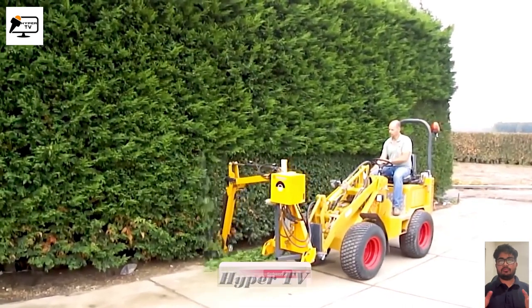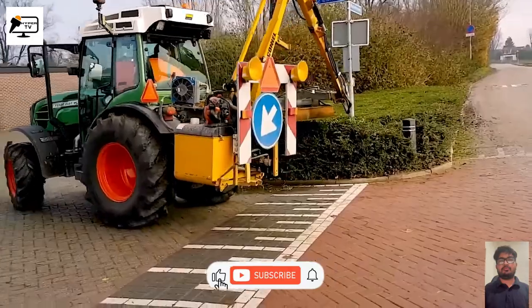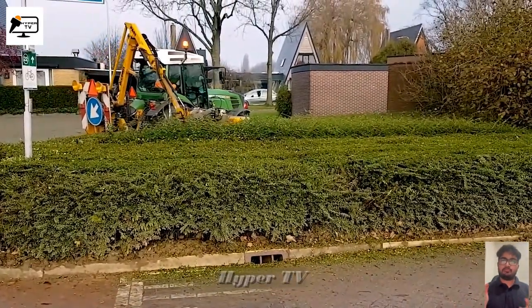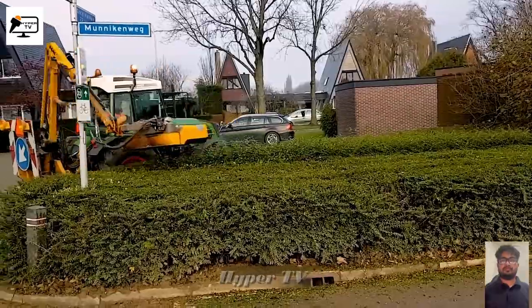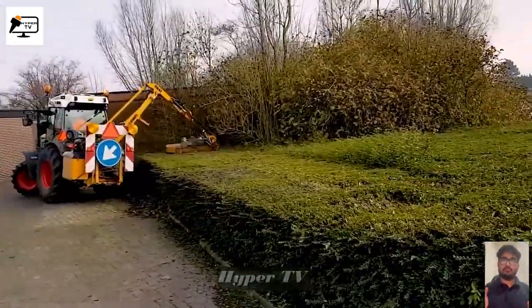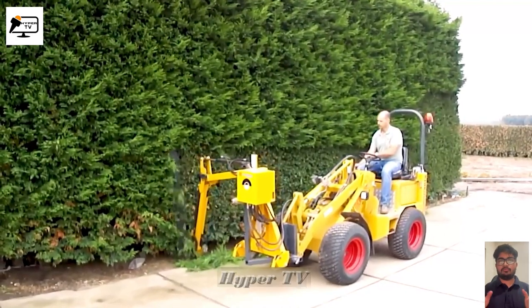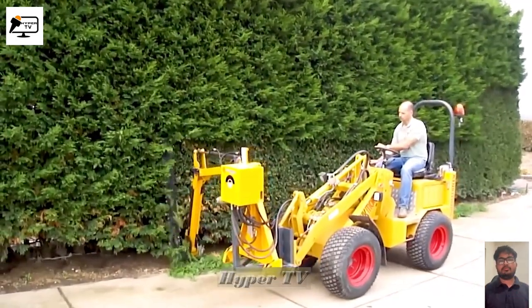Embrace the future of trimming with the help of flexible hedge machines. Gone are the days of manual trimming over large areas, as these intelligent machines can rotate cutting blades, adjusting the cutting angle and height to suit different types of trees and hedges. With these powerful machines, farmers and landscapers alike can achieve faster and more precise trimming, creating stunning and well-maintained landscapes with ease.